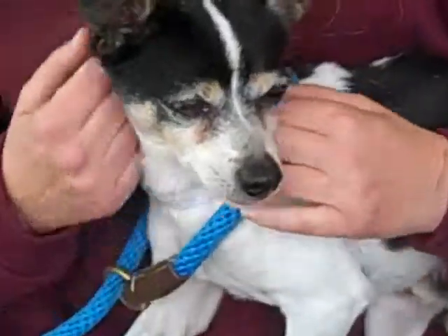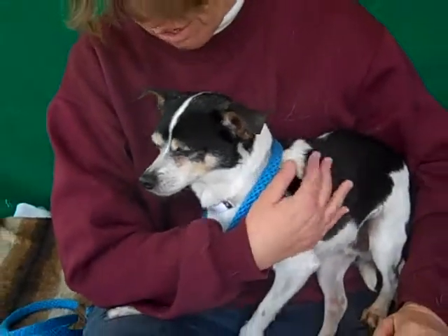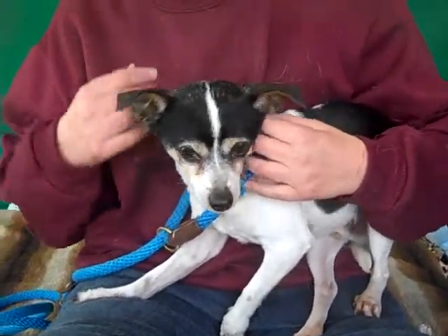He's a tender-hearted little guy, that's what it is. He gets along fine with other dogs — he's got kennel mates. He's very sweet. He came right over with a tail wag in the kennel, but he's a little nervous, especially out here.